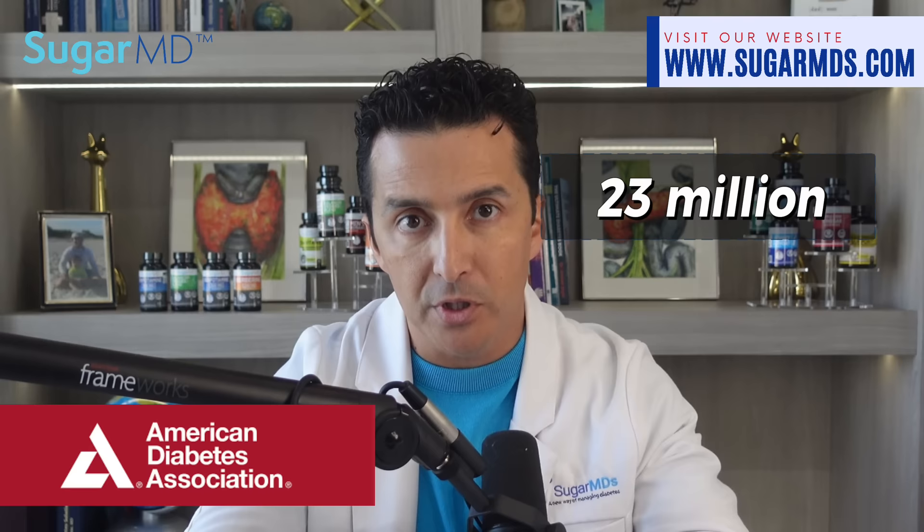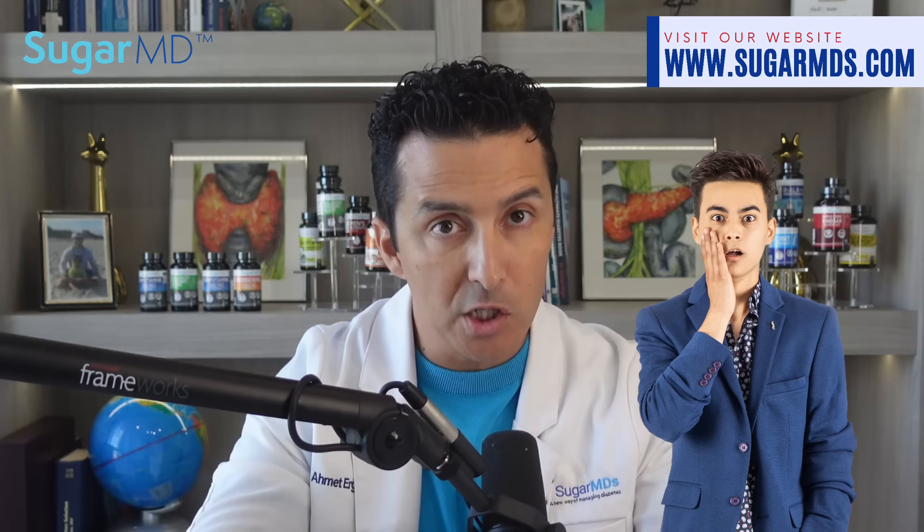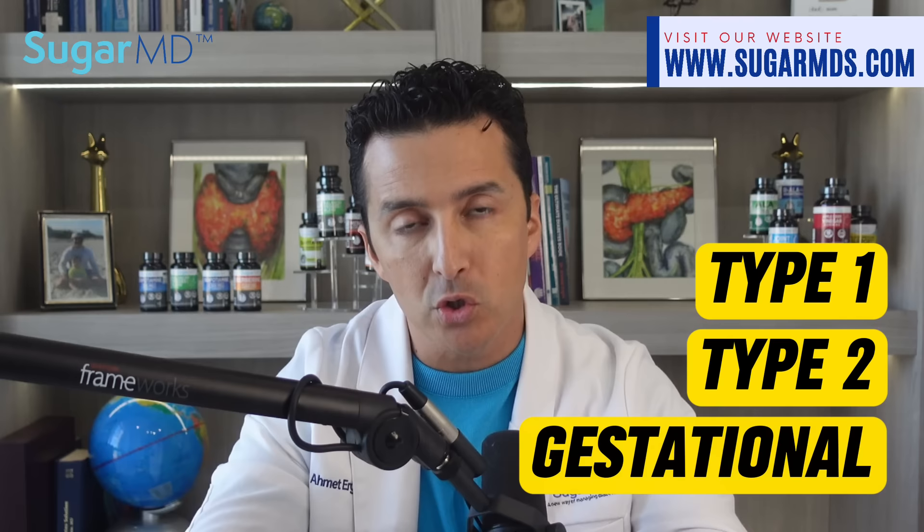Diabetes is the seventh leading cause of death in the U.S. According to the American Diabetes Association, 23 million people in the U.S. — perhaps close to 30 million now — have diabetes, and shockingly at least one-fourth of them are not even aware of their condition. The most commonly known types are type 1, type 2, gestational, and some patients have type 1.5 or LADA.